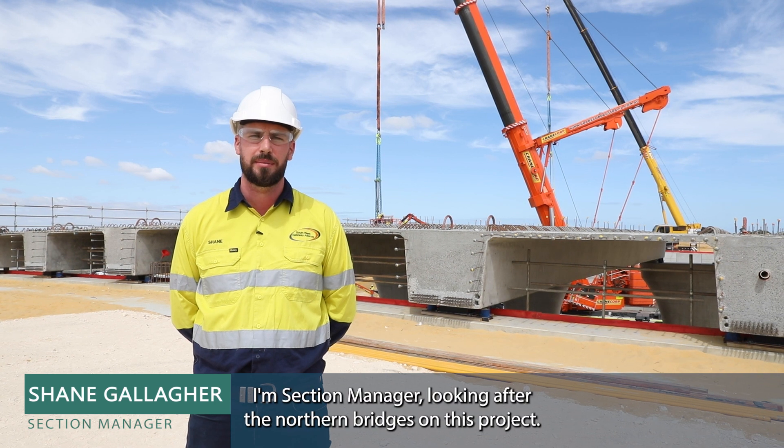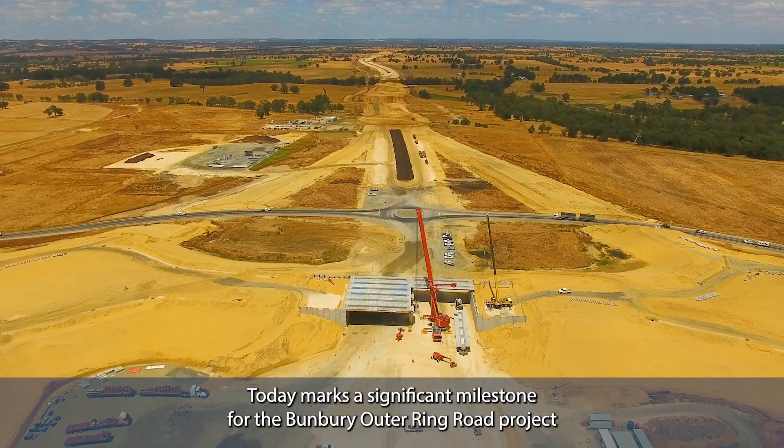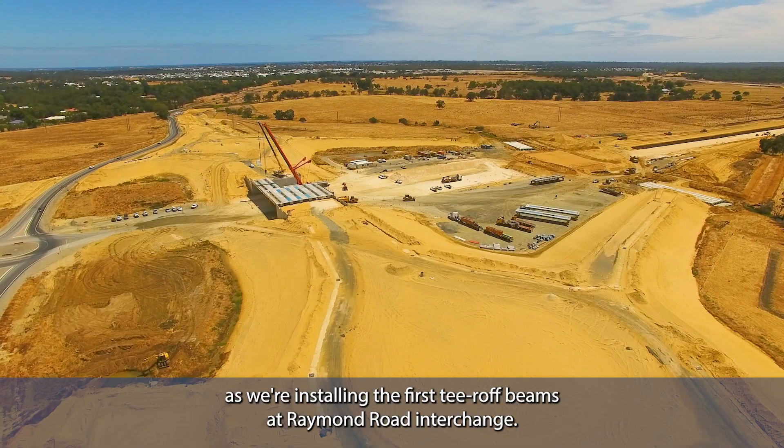Hi, my name is Shane Gallagher. I'm section manager looking after the northern bridges on this project. Today marks a significant milestone for the Bunbury Outer Ring Road project as we're installing the first T-Roth beams at Raymond Road interchange.